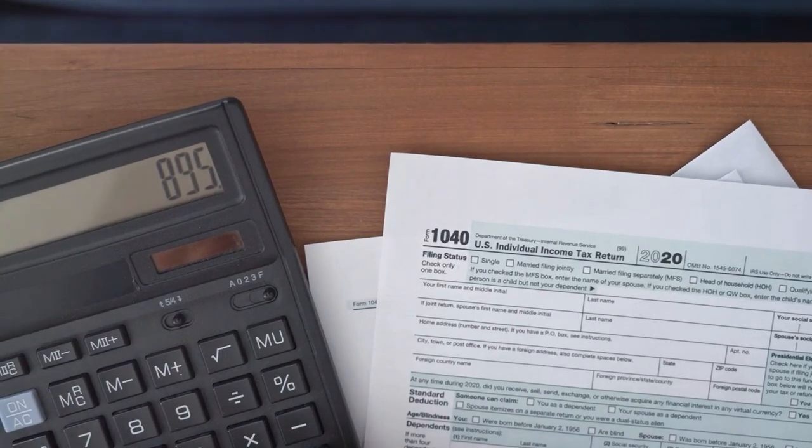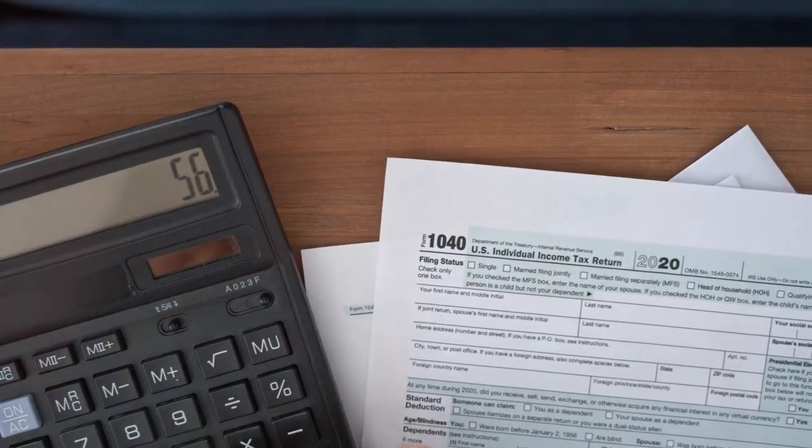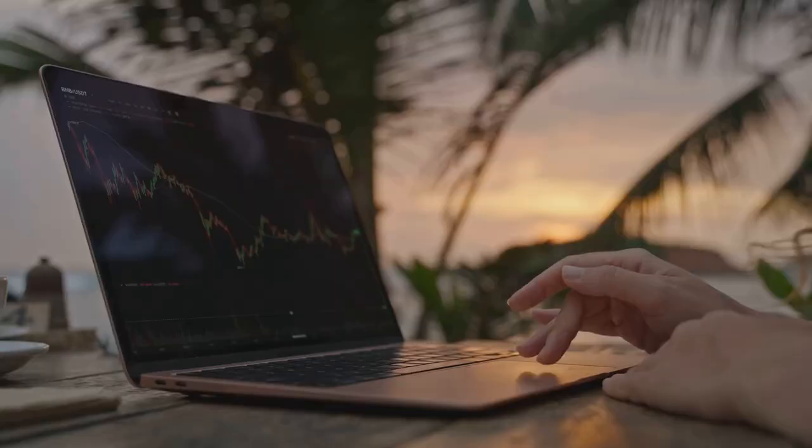Why do 75% of crypto investors dread tax season? Let's dive into the mystery behind Form 8949 and break it down.